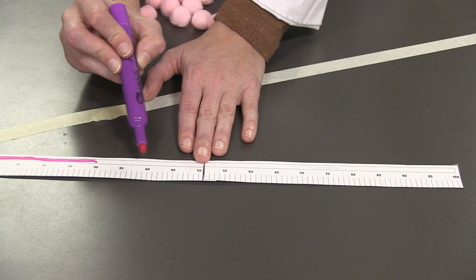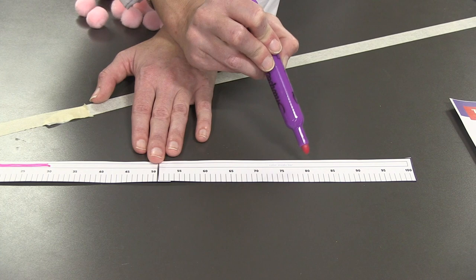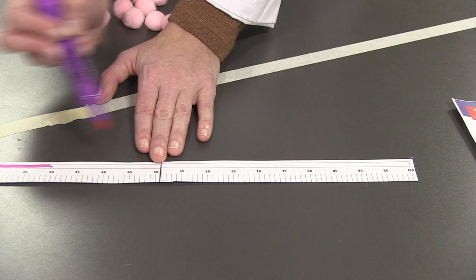We could also count by increments of ten — that might be a little bit faster. Let's try that and see if we get the same number. Starting here as if this were zero: ten, twenty, thirty, forty, fifty, sixty, seventy. We got the same number using our skip counting, and it took us a lot less time than it would have if we counted every number.